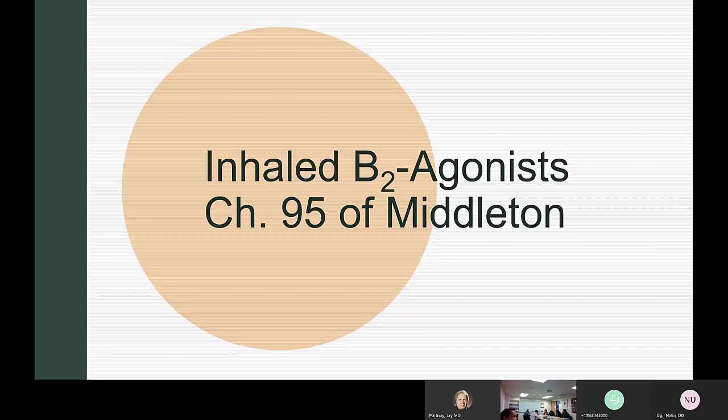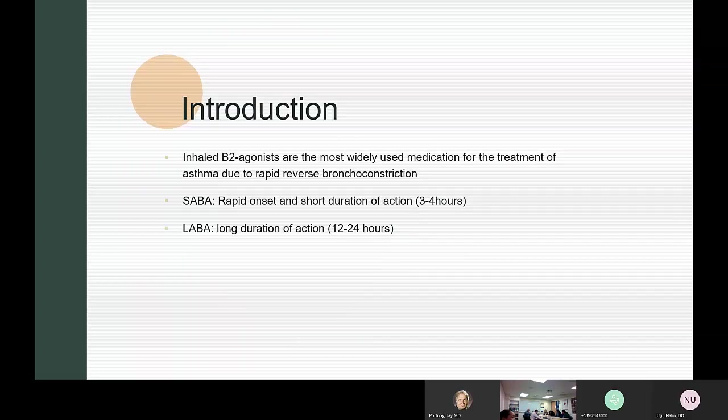This is a very short chapter on beta 2 agonists. As an introduction, inhaled beta 2 agonists are multiple acute medications for asthma because they rapidly reverse ongoing bronchoconstriction. The short-acting beta agonists have a duration of action of about 3 to 4 hours, and the long-acting beta agonists have a duration of action of about 12 to 24 hours.